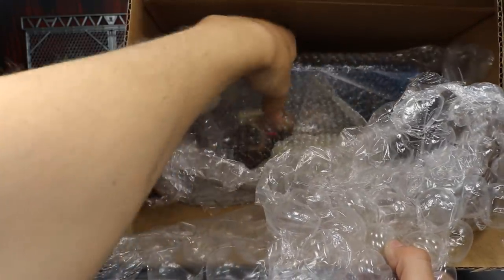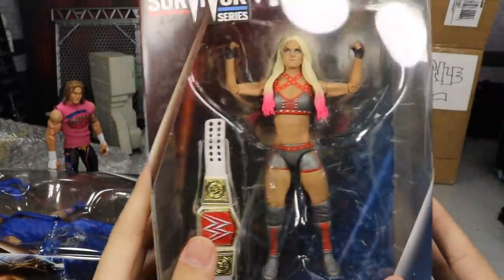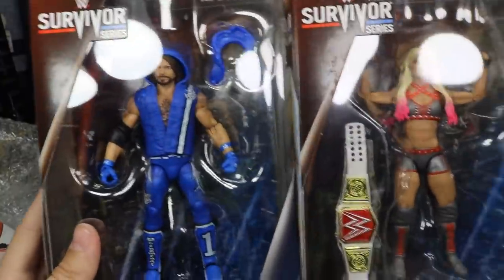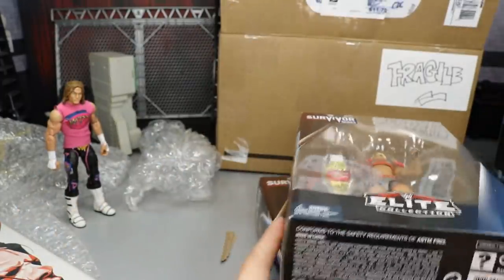Oh my God, he added another one! He gave us not only the AJ Styles, but he also sent us the Survivor Series Elite Alexa Bliss! Wow, how freaking nice is that? Thank you so much, Rod — these are freaking sweet. I am in love with these figures, they look incredible. AJ Styles, Alexa Bliss — looking fantastic.